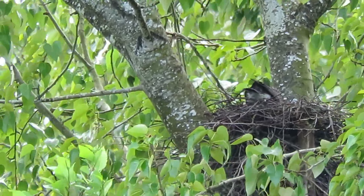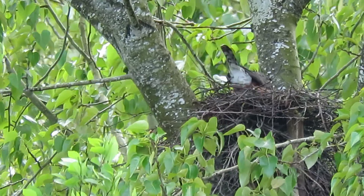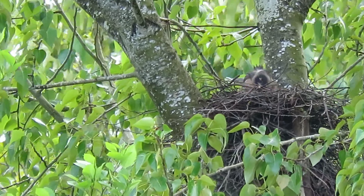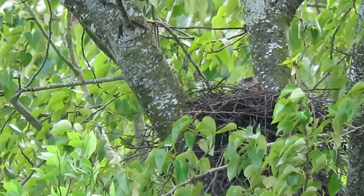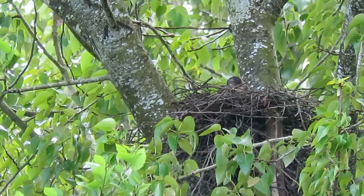She's in the nest, had her tail sticking straight up. It rained all morning and now it's clearing off. She's readjusting herself. The wind's been blowing back and forth. You can see her back's all wet at the top of her head. It rained pretty steadily early this morning and last night.